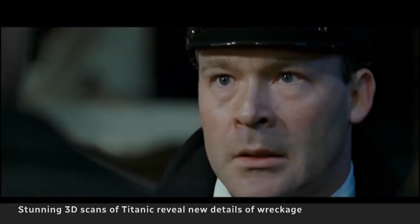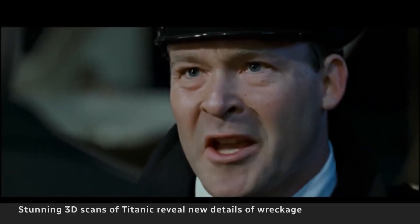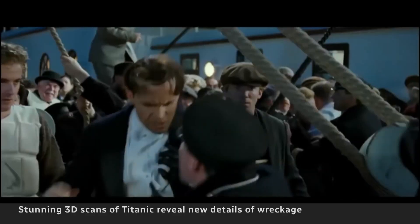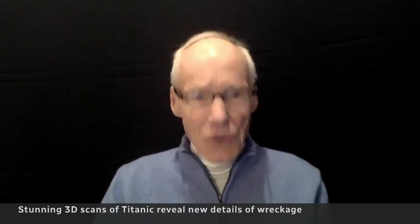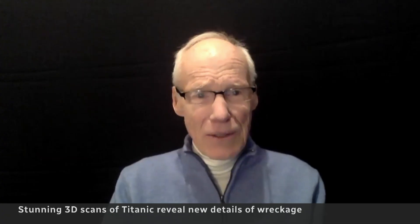Officer Murdoch, in the Jim Cameron movie, is a bad guy who doesn't seem to want to launch the last lifeboat. Well, we went down and we could look at the exact davit that was holding the boat back. In fact, he couldn't have launched it because it was jammed. To see it without the water was just breathtaking.